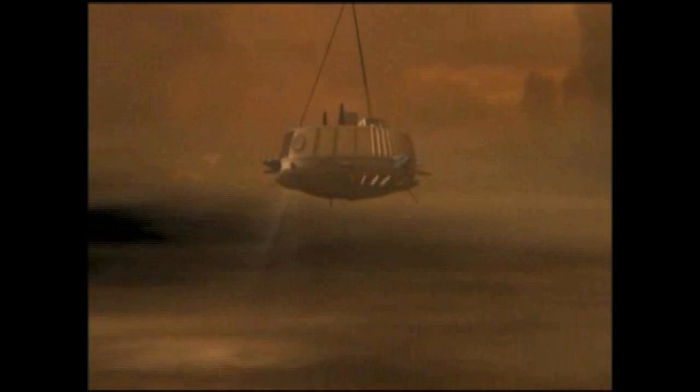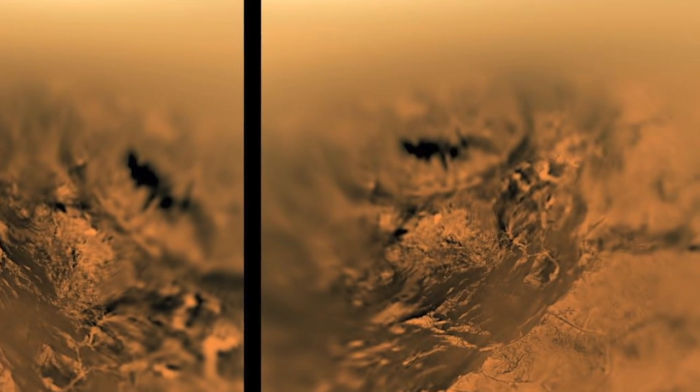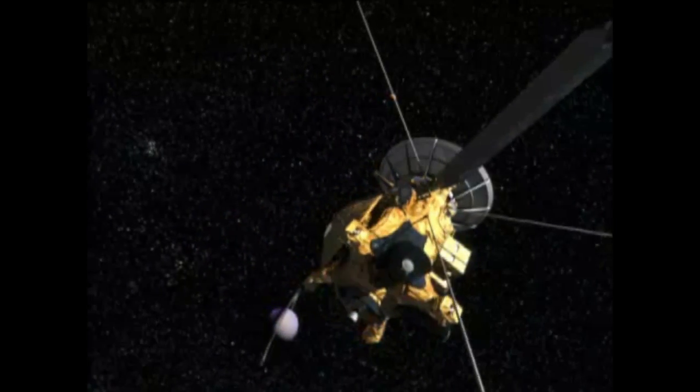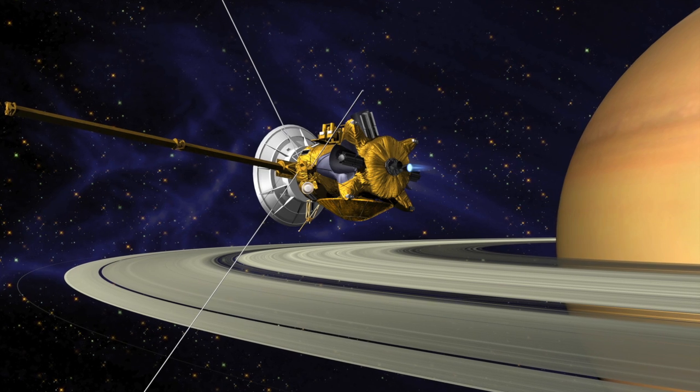The probe was equipped with six instruments to study the moon in detail. It landed on Titan's surface on January 14, 2005, and returned spectacular results. Meanwhile, the other instruments aboard Cassini continued their scrutiny, peering into every possible niche of Saturn as it circled.